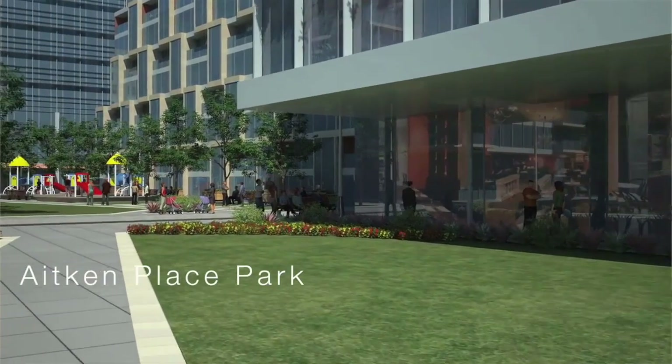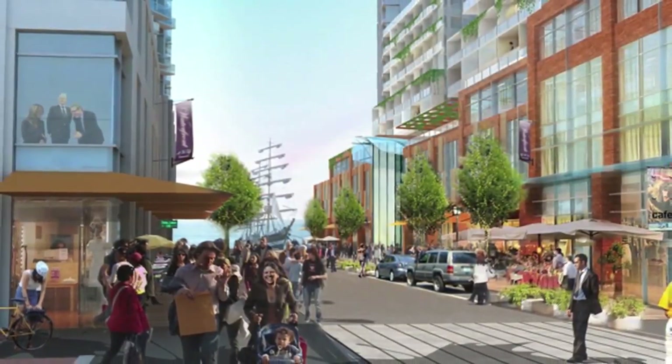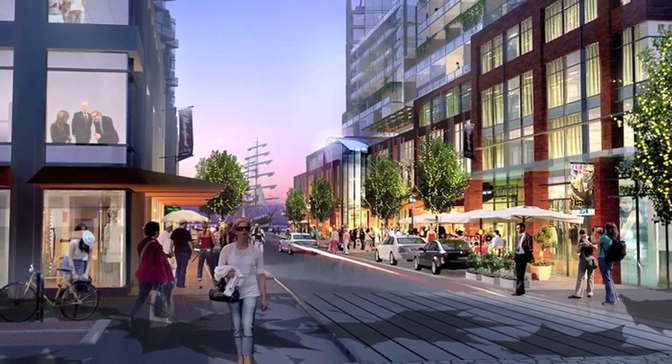We see this as a place to live, to work, to visit, to shop — every day of the year, all day long.